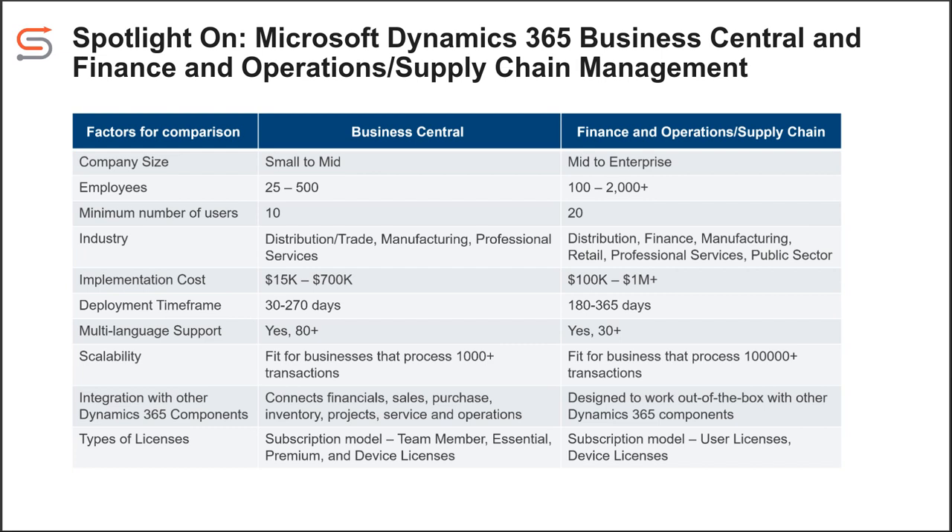Thanks for pointing out that there is a lot of gray area here. A lot of times this is not cookie cutter — there is no one size fits all. A lot of times, myself and the F&O team will work together to determine the best fit for a company. There are a lot of larger companies that you would think would be a better fit on Finance and Operations, but maybe because of organizational complexity or team size, they may need to go to Business Central initially while continuing to build their business.